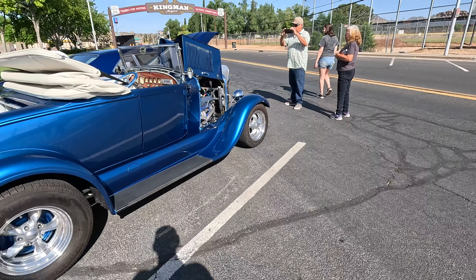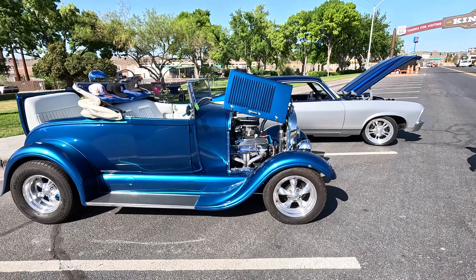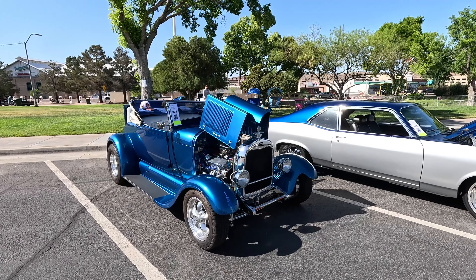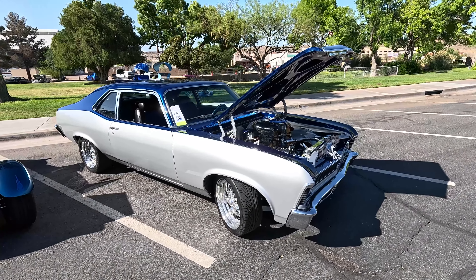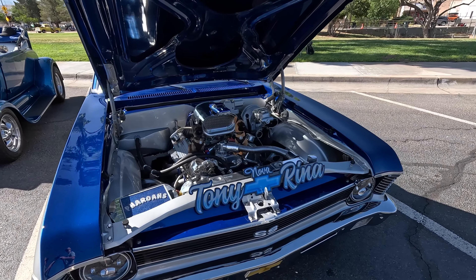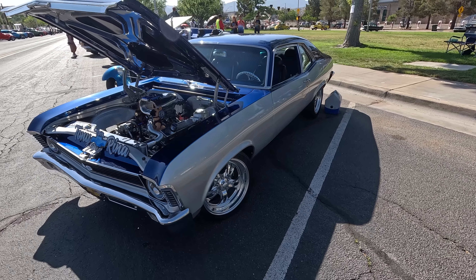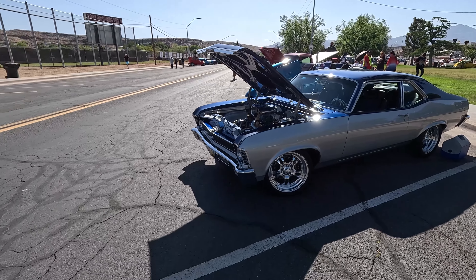When I went to high school in Salome, one of the older students had a Lil Red Express just like that. Here's another one, and I really like this color blue — it really looks good. Nova — this is a beautiful Nova too, with a blower going up there. Really nice.